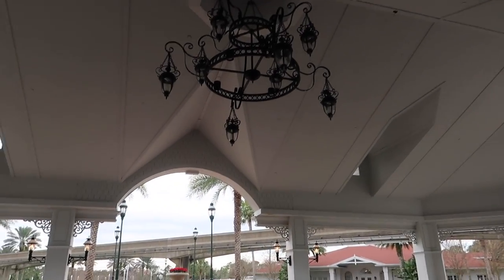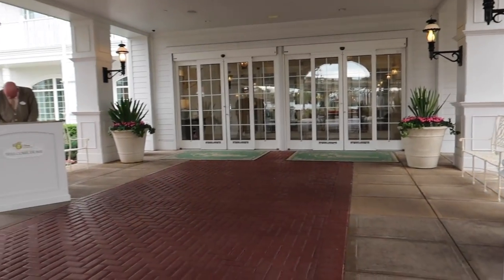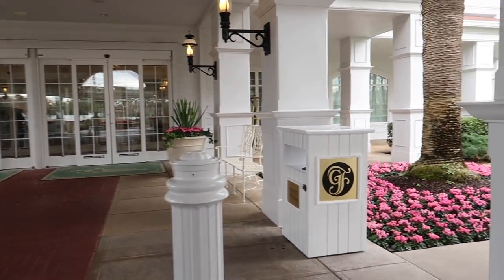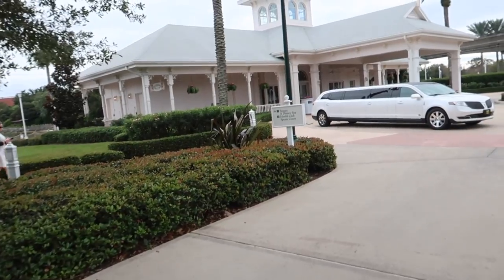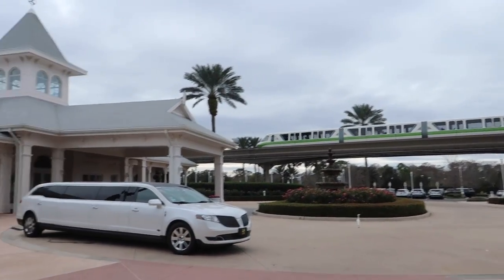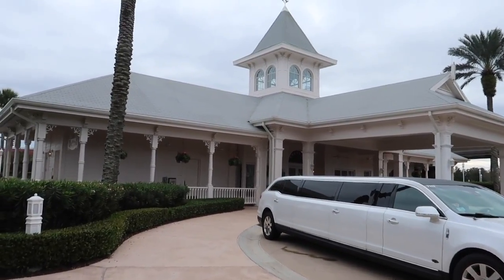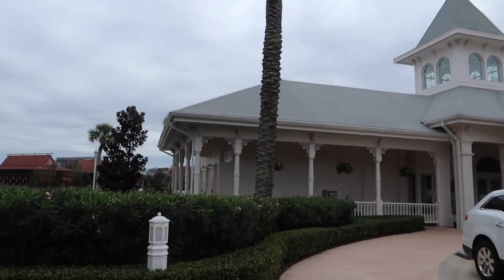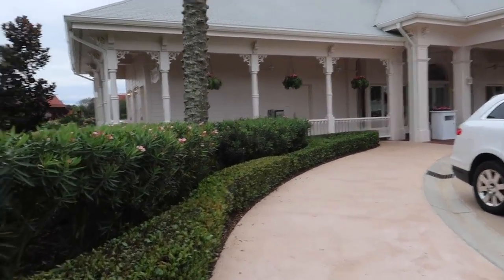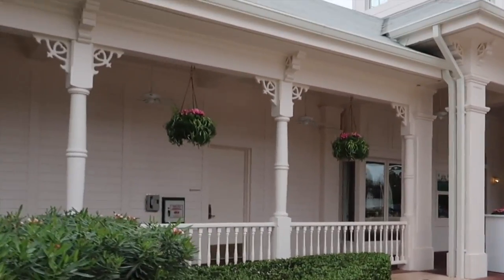Here we are at the front entrance of the villa side, the Grand Floridian Villas. Here it is — Franck's Studio. They have a limo out front. Let's just go up and see if we can come in. There's the pavilion. Oh my goodness, it's magical. The gates are open — that's when they usually say you can go in and look around.